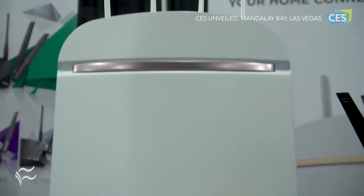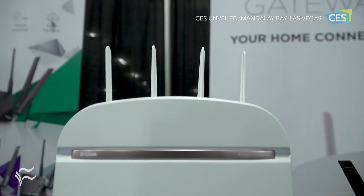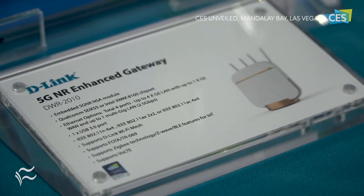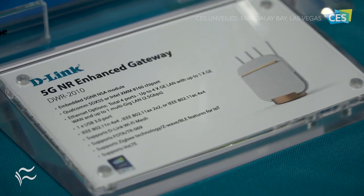So this is really cool. Shane, tell me a little bit about the 5G NR enhanced gateway — when we can see it, who it's for, the technology inside of it, everything.